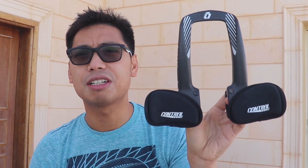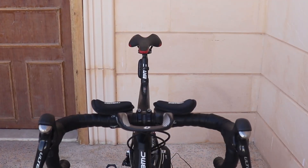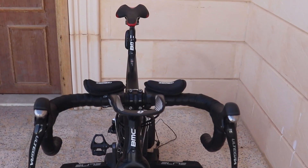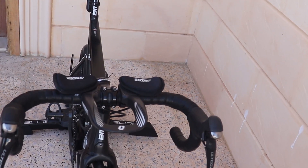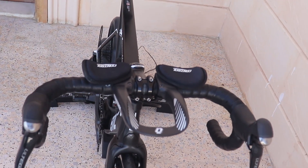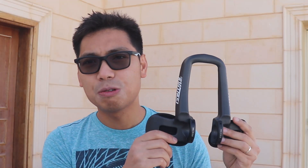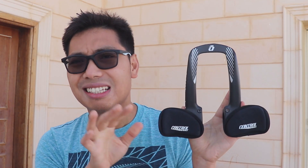Last time guys, nag-discuss tayo sa ating handlebar like a pro - yung three types na pag-hawak natin sa ating handlebar. So this one will give you the fourth option - going aero position. Yung pangatlong position naalala nyo ay yung the drop, na magbibigay ng more power and more aero position. This one gives you the same benefits plus aero advantage.